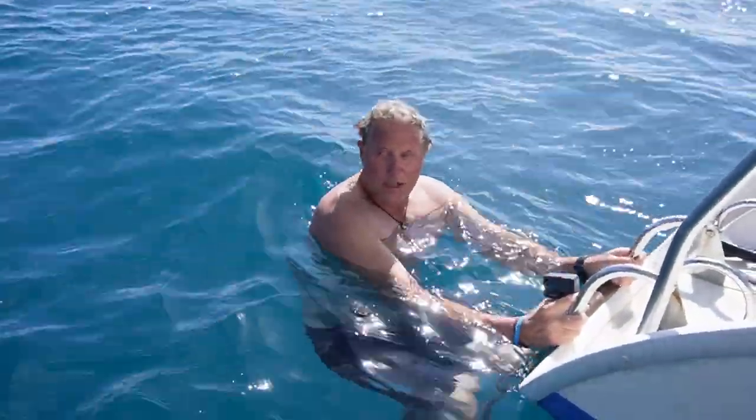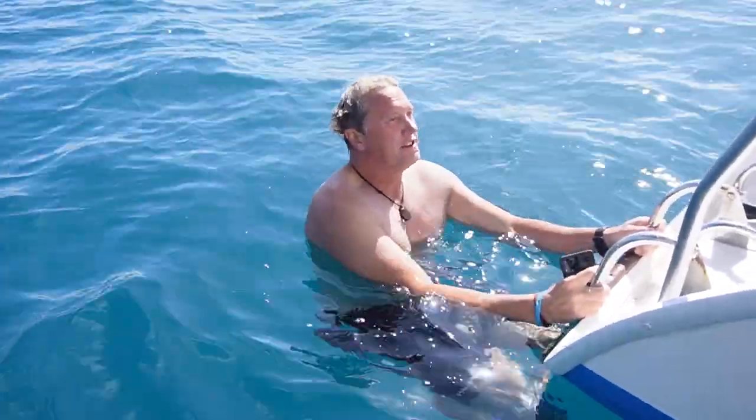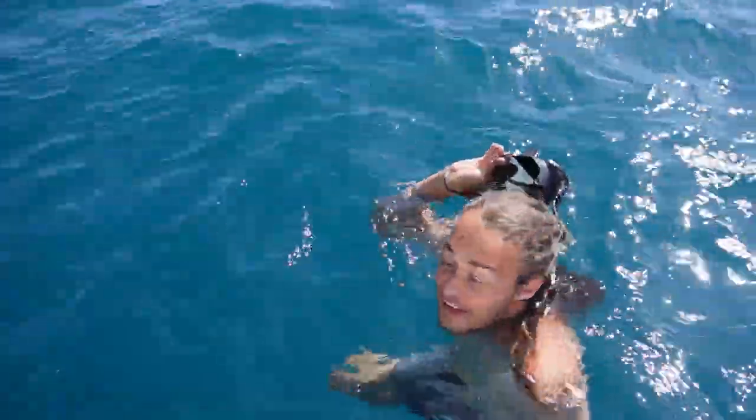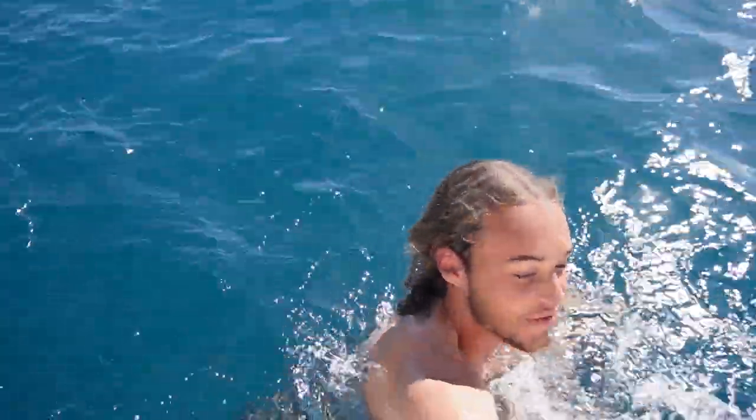I ran into a couple of turtles — virtually ran into them. This whole place in my mind is just one big massive reef. That was awesome, coolest thing I've ever done in my life. So glad I got to experience that.